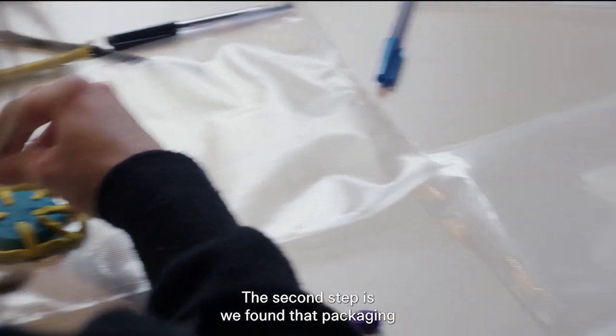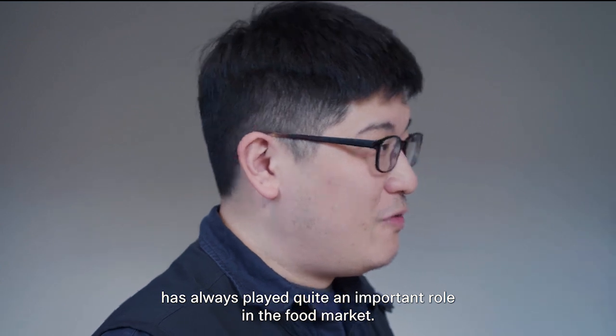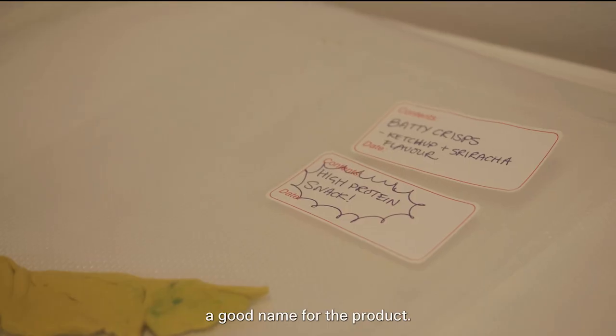We found out that packaging always plays quite an important role in the food market. So we also need your help to find a good name for the product.